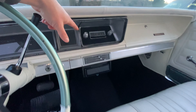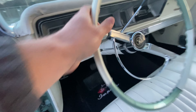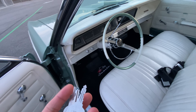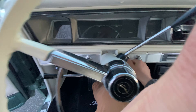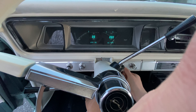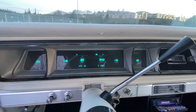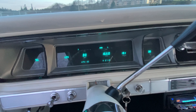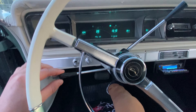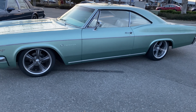The old stereo doesn't work, so the last owner put an aftermarket deck in there. But the climate, the fans, everything works - blinkers work, lights work. Let me start this thing and show you what it looks like. I'll pop the hood and trunk as well. She's on. You've got the fancy digital speedometer - kind of cool. Car's turned on, lights on. We'll show you how the lights look - lights, wipers, blinkers. Tiny little blinker lever.